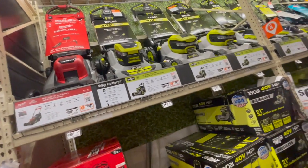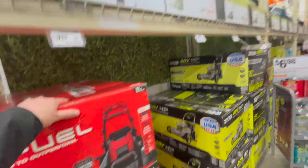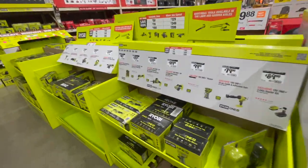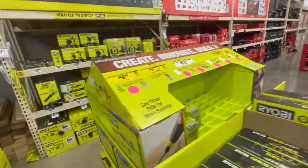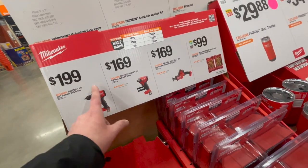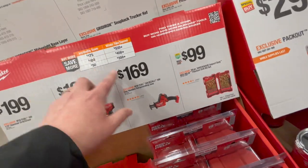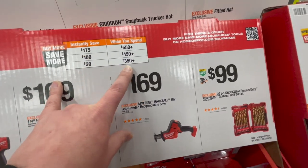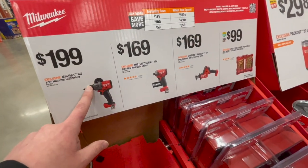I would go with Ryobi. I'm actually not at my Home Depot — I'm in Mundelein and they still have all these deals going on. They still have a lot of stuff. $199 tool only for the hammer drill. That's $200 for a hammer drill, which is actually expensive, but they do have a buy more, save more deal: spend $550 save $175, spend $450 save $100, spend $350 save $50.